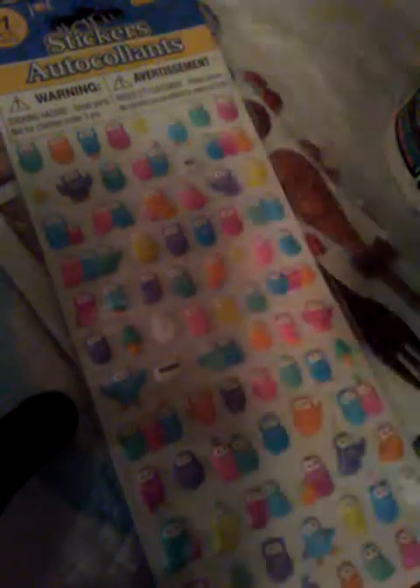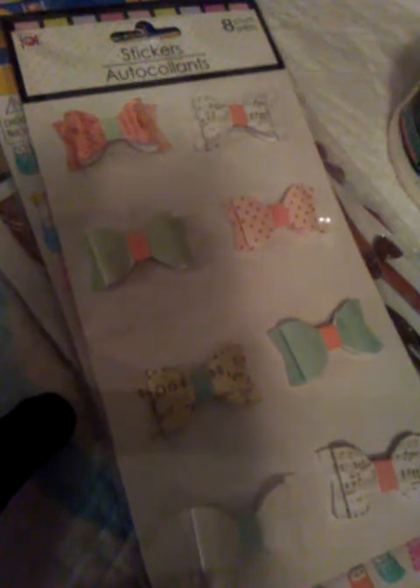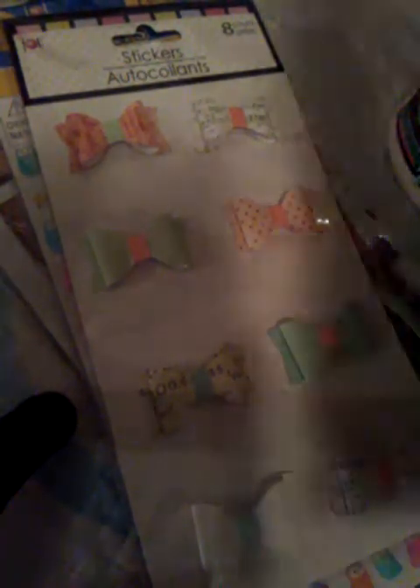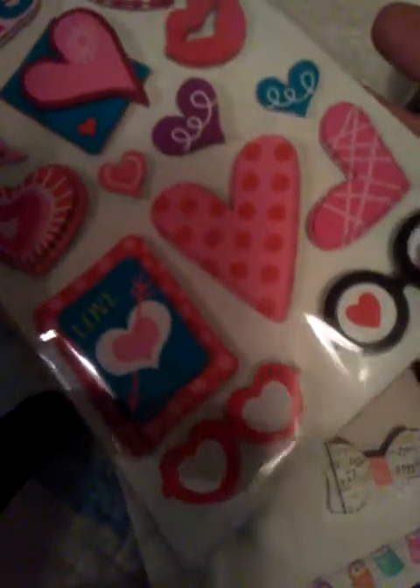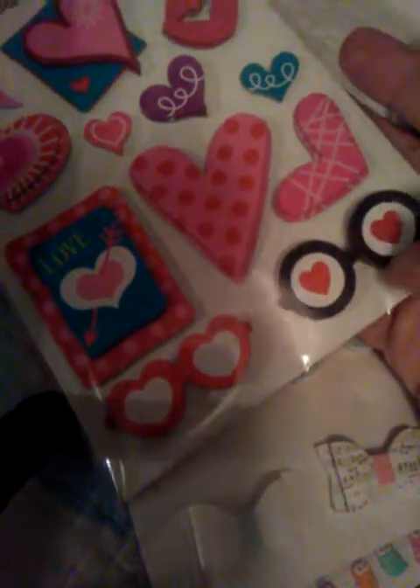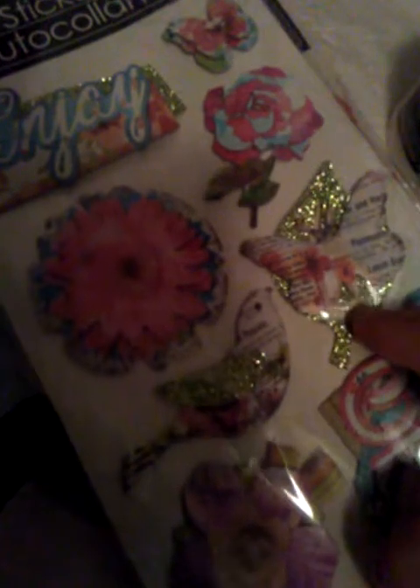I got these — a bunch of owls. The talk bubble says 'happy hi' and there's a whole bunch of owls on here, so many of them. I thought that was really cute. I also got some of the bows and then some of these love stickers — it has the XO, some lips, some glasses with the hearts, the heart glasses themselves, so cute.